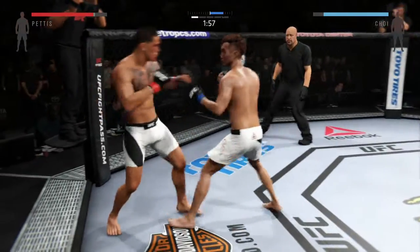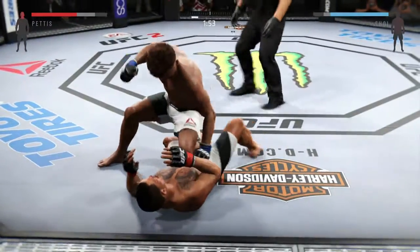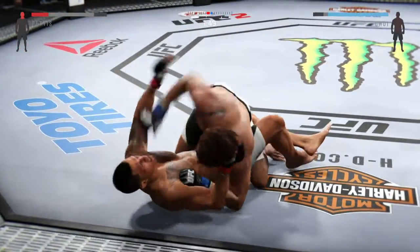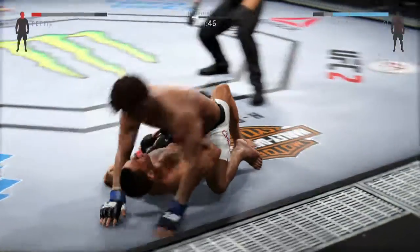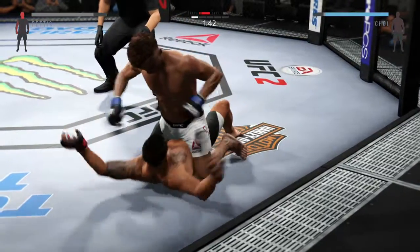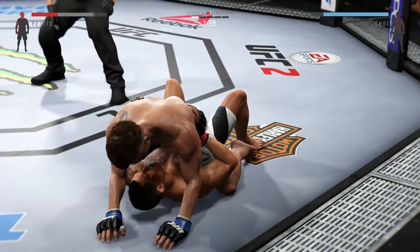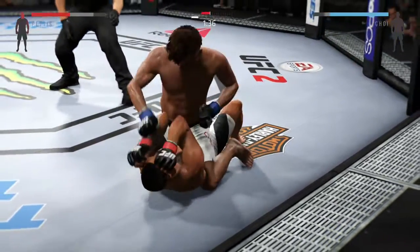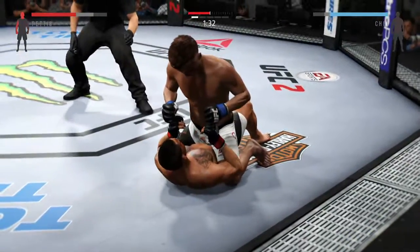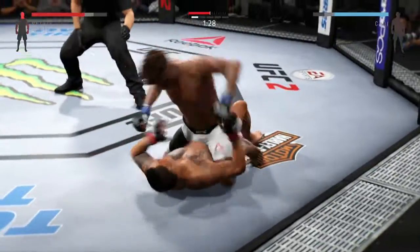They love Showtime. Big knee — he hurt him. Vicious hammer fist. I need you to posture and bomb on him. He lands a huge left. That's a big left.